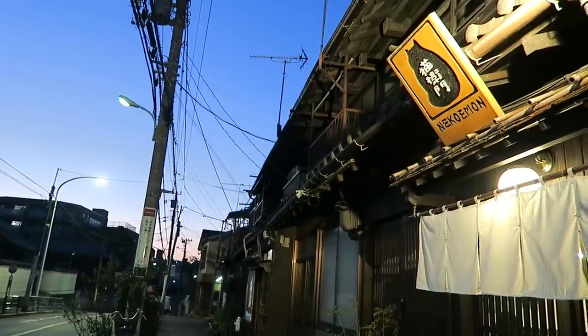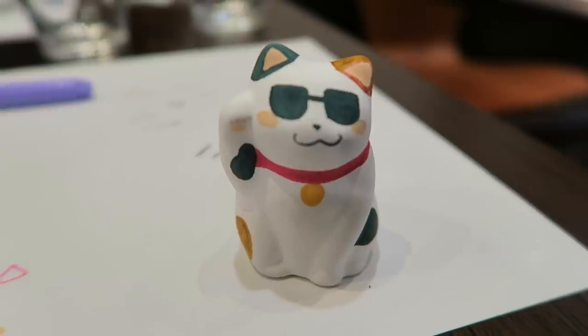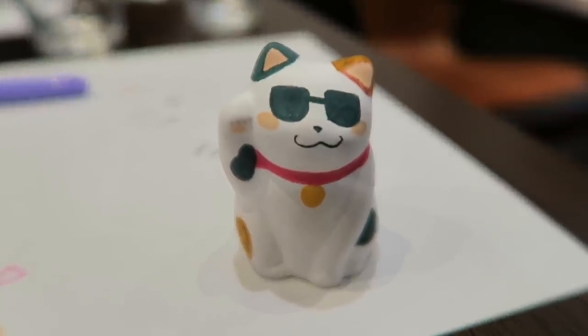So it costs 2,000 yen, which is kind of expensive for a cafe, but I'd still really recommend it because it had such a relaxing vibe, and I had so much fun painting my little cat, and I will treasure him forever. Hopefully he'll bring me some good luck, and then the investment is worth it.